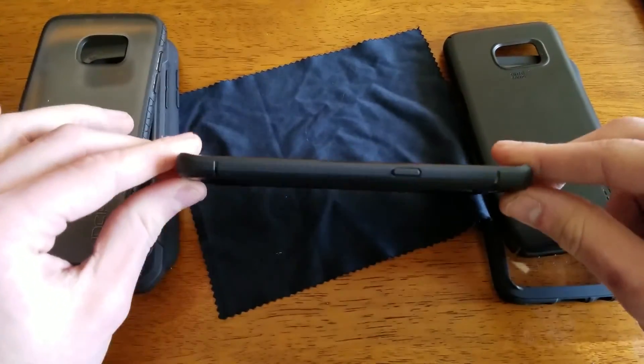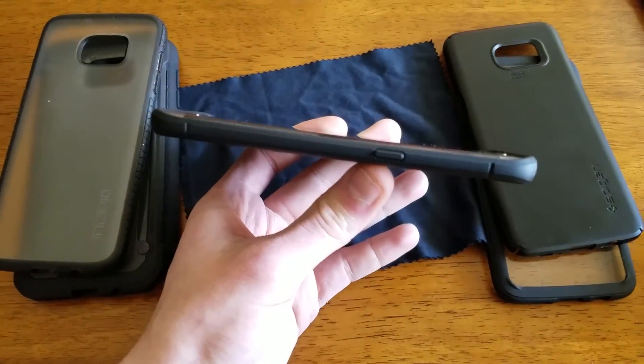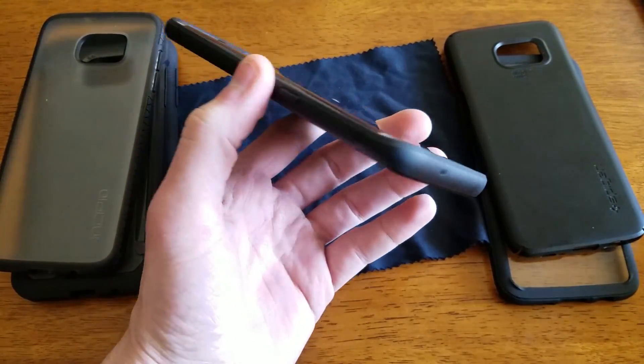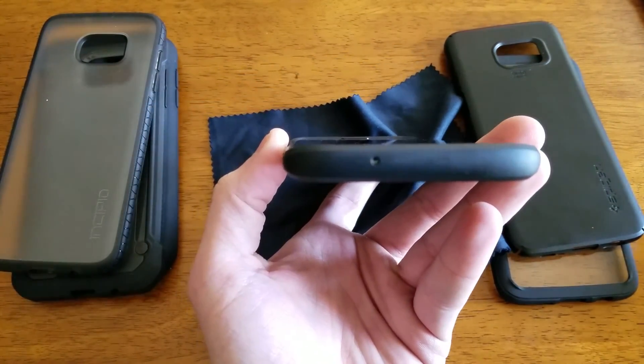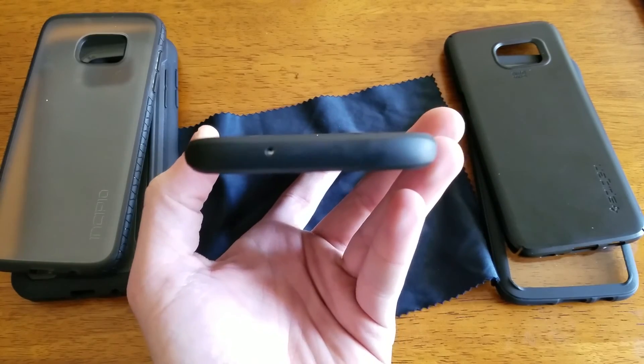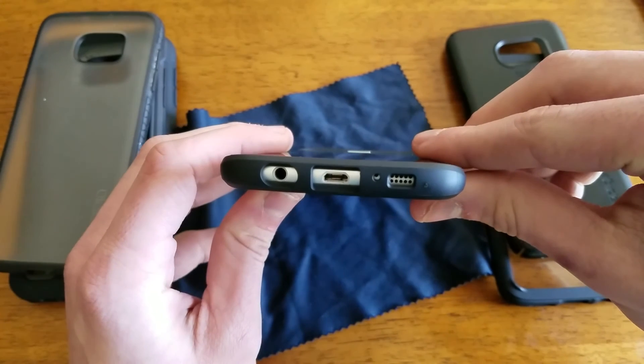Spigen claims it is mil-spec rated, so you will have that — I believe 26 drops at 6 feet. And as you can see here it does have all the cutouts, but the top microphone cutout is slightly off. I don't know if you could see there. And again you have all of your cutouts here on the bottom.